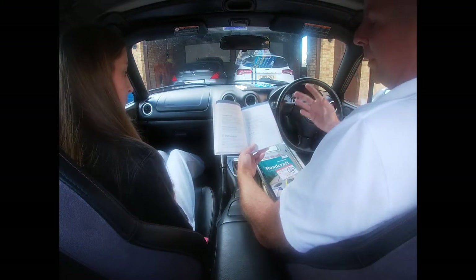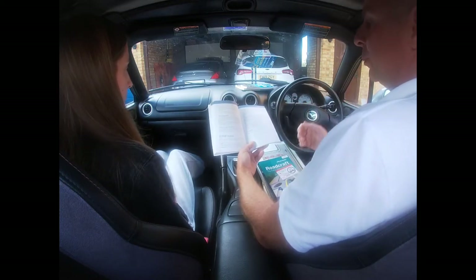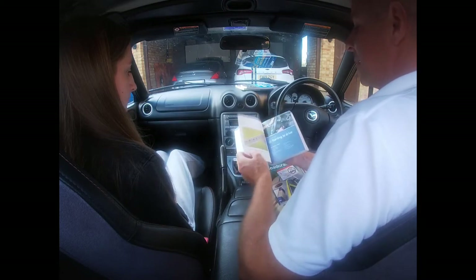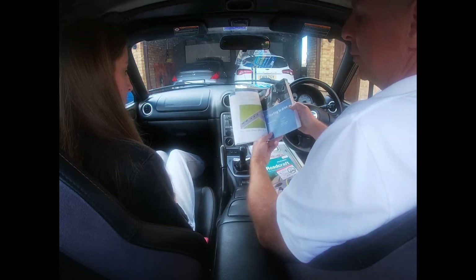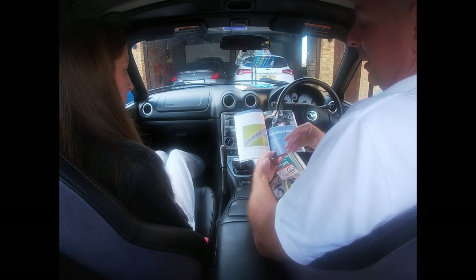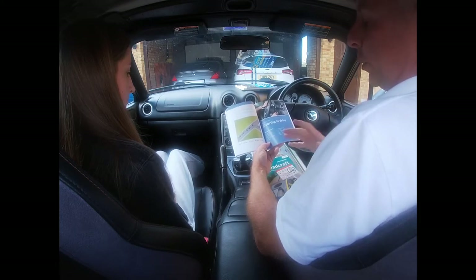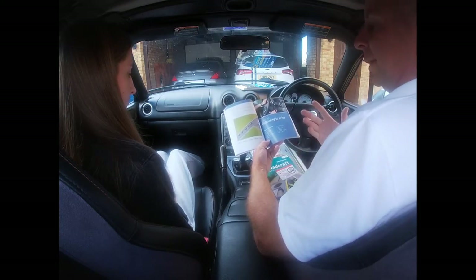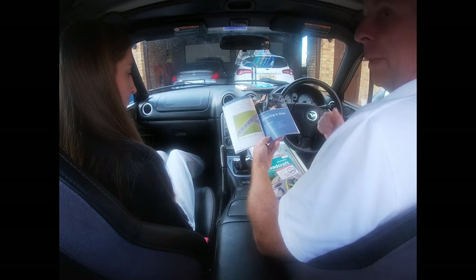Then we look, assess, decide and act. That last piece sounds complicated but the decision is invariably whether to stop or go. If we follow the mirror, signal, position, speed, look sequence in that order — this isn't alphabetti spaghetti where you throw numbers up — it should always guide us through a hazard, ensuring we arrive in the right position at the right speed in the right gear, having first looked around us and told others of our intentions.